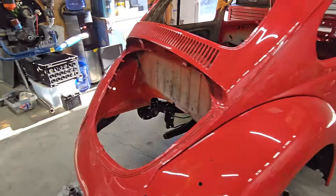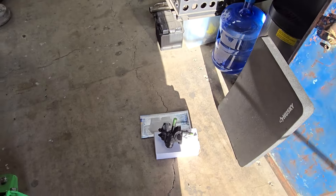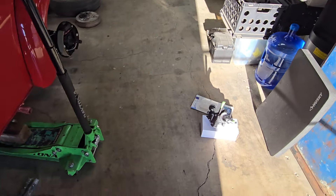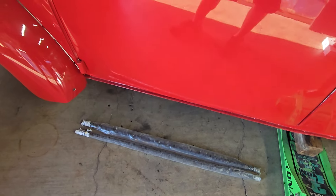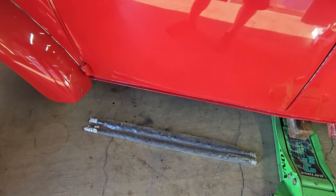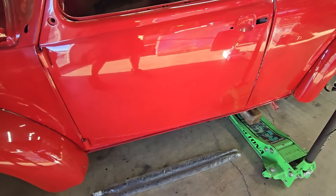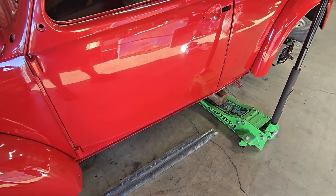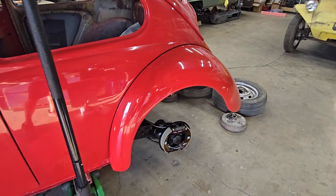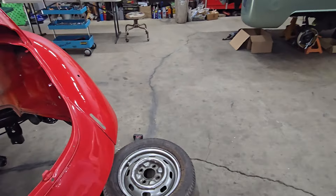A few other odds and ends came in today for this car. The large bore master cylinder came in, along with its reservoir. Some lug nuts came in. The torsion leaves came in — those of you that follow the channel will know that this car had been lowered back in the day by yanking some torsion leaves out, so we're going to go ahead and throw in a brand new set in the upper and lower beam tube. The wheels, which are going to be chromed and detailed Fuchs for this car, are coming in later this week. I still need to get tires for those, so they won't go on the car immediately — but I need to get some tires on order.